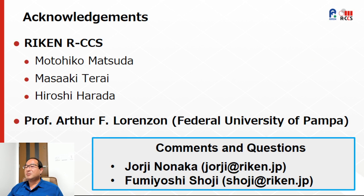We would like to thank our colleagues at RIKEN RCCS listed here, and also the research group at the Federal University of Pampa for the technical discussions. We will be happy to receive any comments or questions, and thank you for listening.